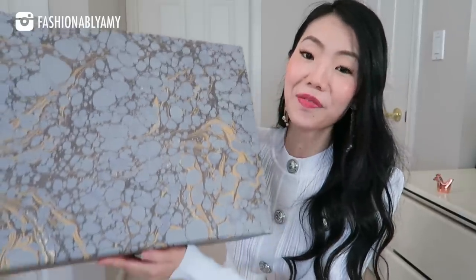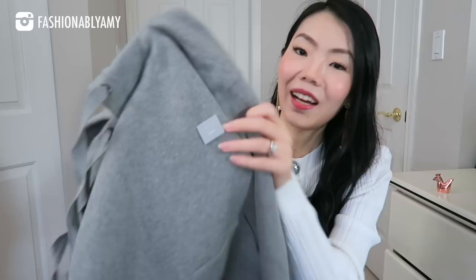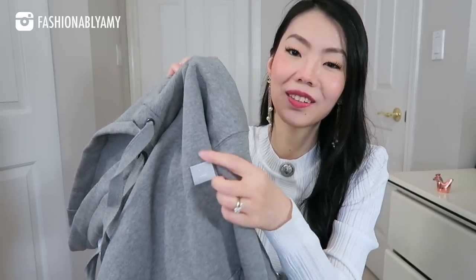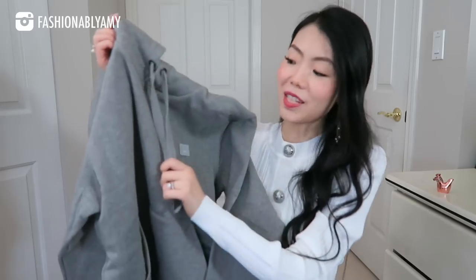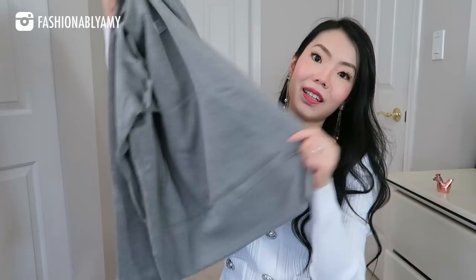Next, I have two boxes from Matches Fashion — a small box and a really big box. I got two beautiful sweatshirts: one for me and one for my husband. I got mine in extra small. I love that Acne Studio has this really understated little robot face and that's all you see — no other logos. I love the oversized ties and the whole sweater is really oversized as well.